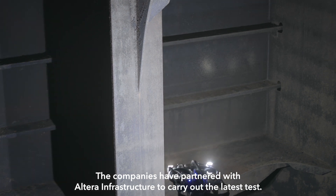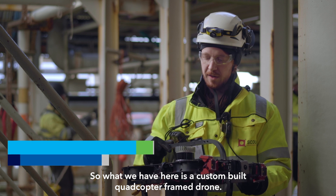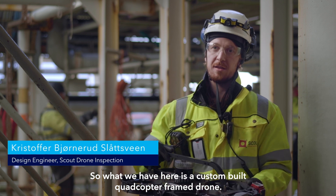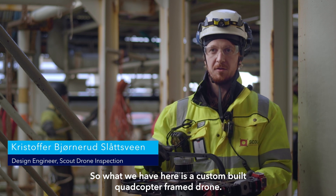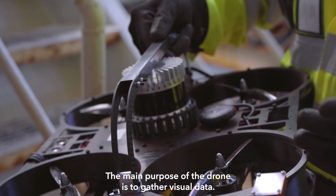The companies have partnered with Altera Infrastructure to carry out the latest test. What we have here is a custom-built quadcopter framed drone. The main purpose of the drone is to gather visual data.